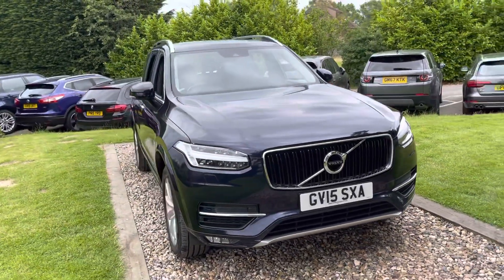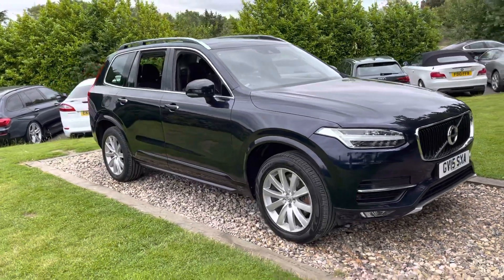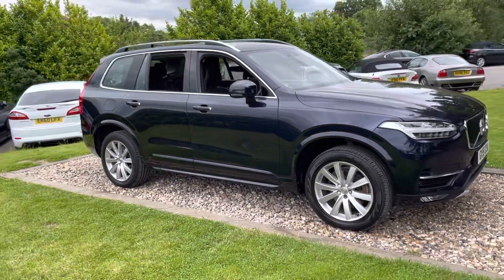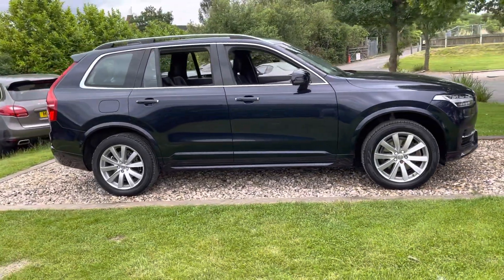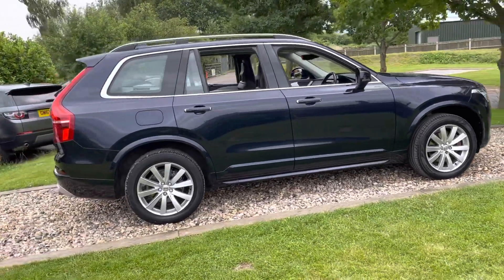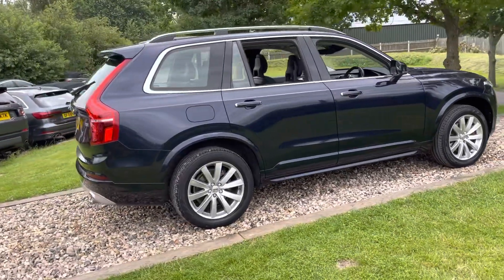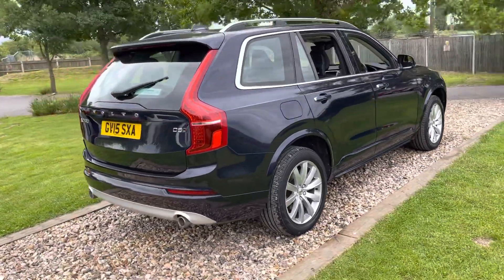This is a 15-registered Royal Blue Volvo XC90 2-litre Momentum D5 AWD Auto 7-seater, new model car. We took it in part exchange from a nice chap in Sevenoaks who bought a £35,000 Range Rover from us. He's owned this car since 2018, with four Volvo stamps and one independent specialist — 35,000 miles.